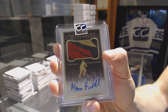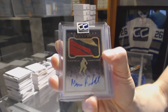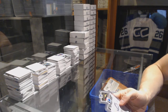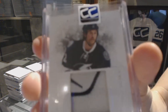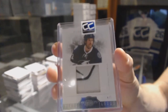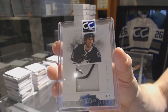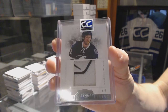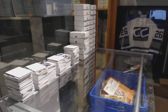26 of 99 Matt Pumple. And we've got an 11-12 Dominion brand logo numbered 4 of 5, Ryan Malone — Ryan Malone, 4 of 5 brand logo.